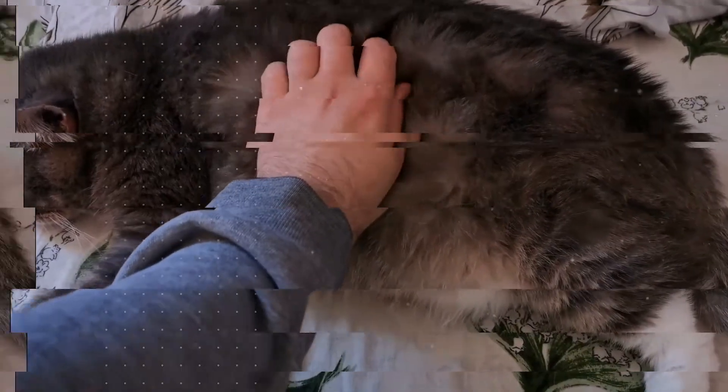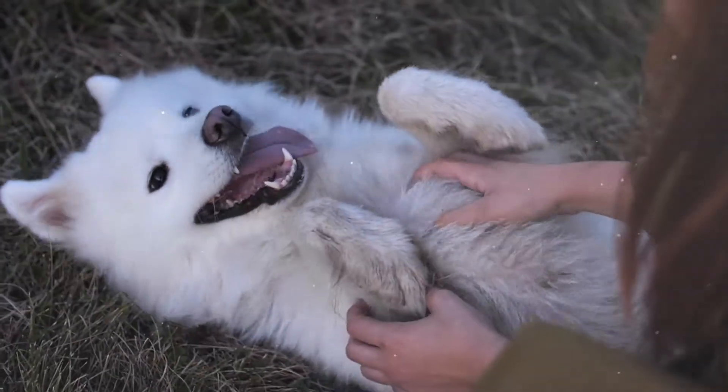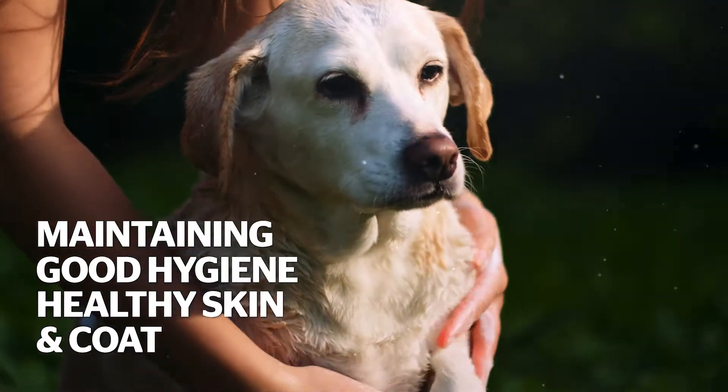When you have a furry friend, bathing them is an important part of your routine to keep them comfortable and healthy. The first step towards maintaining good hygiene and healthy skin and coat is to give them regular baths.